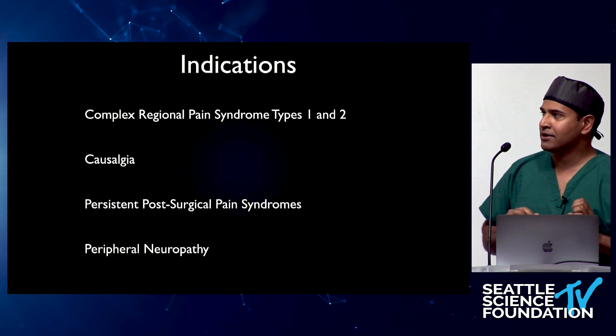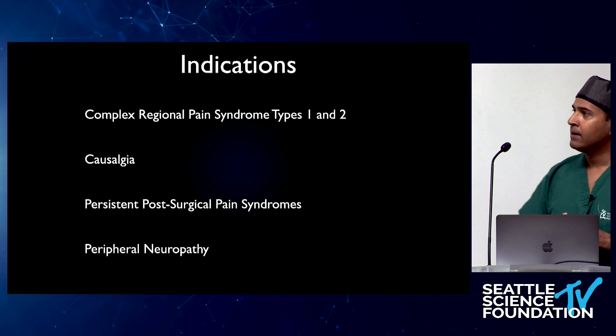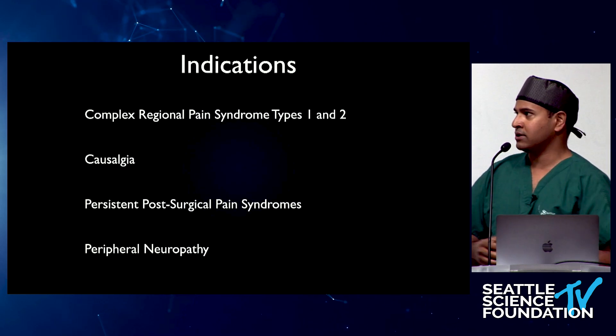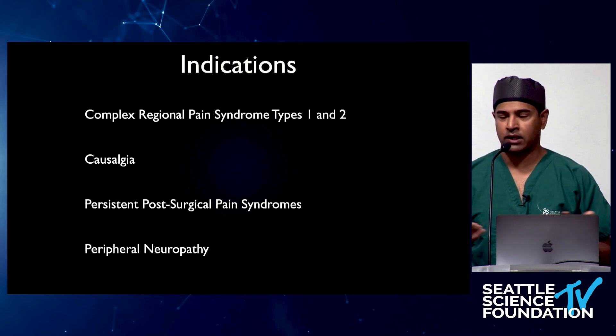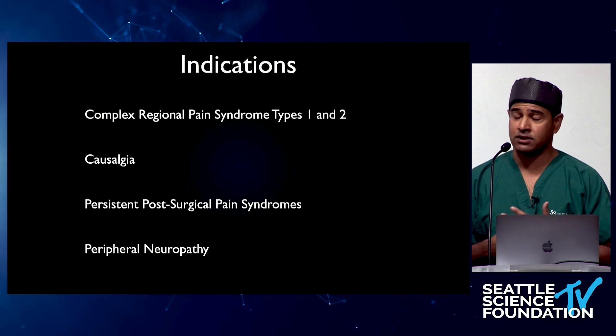Complex regional pain syndrome is not one of them, primarily because it's a syndrome — a constellation of signs and symptoms. It has gone through change since its original descriptions out of the Civil War, with the most recent being in 2007 out of Budapest: the Budapest criteria from the International Association for the Study of Pain working group on CRPS.